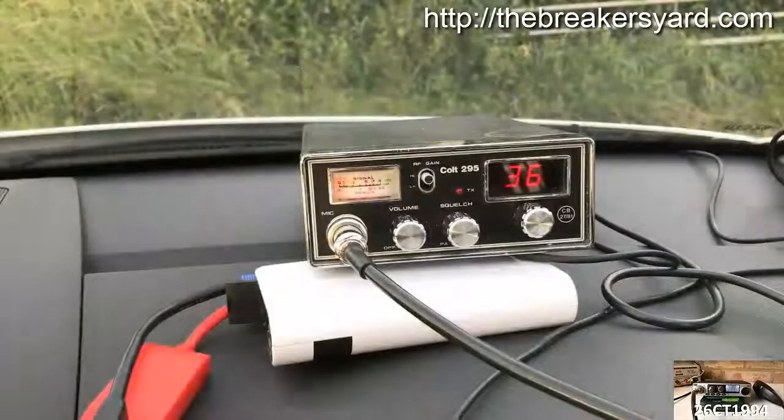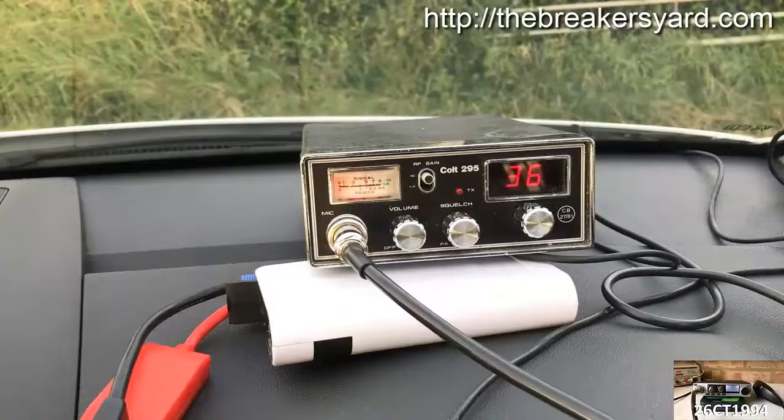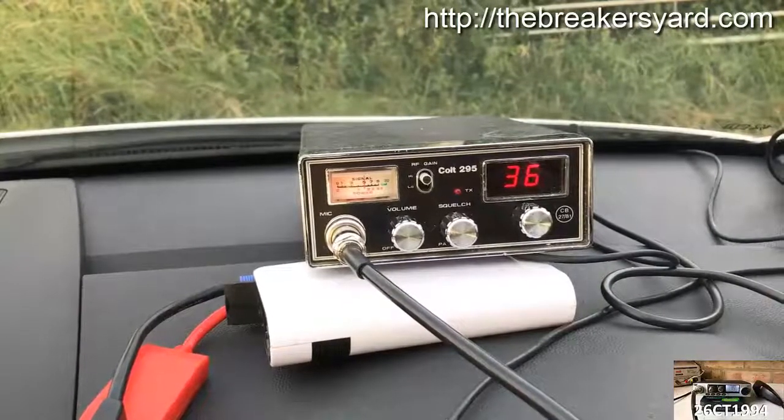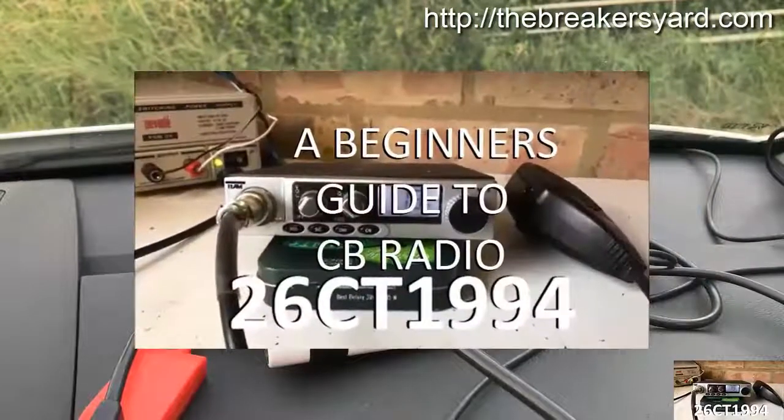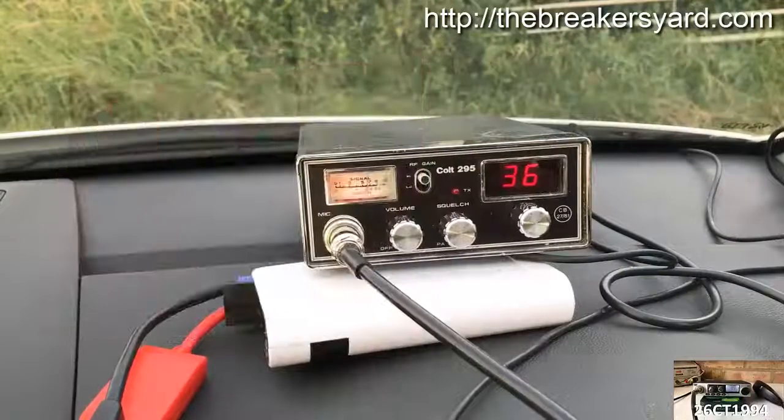Hope you enjoyed watching this video. As a thank you — particularly if you're new to CB radio or returning to it after many years — I've put together a free information series called the Beginner's Guide to CB Radio, which I'm sharing with all of my subscribers. To find out more, click the link in the top right corner now.